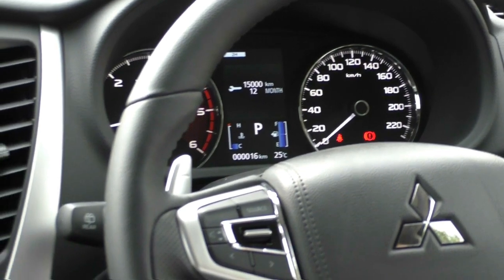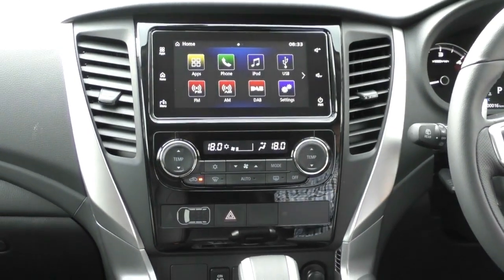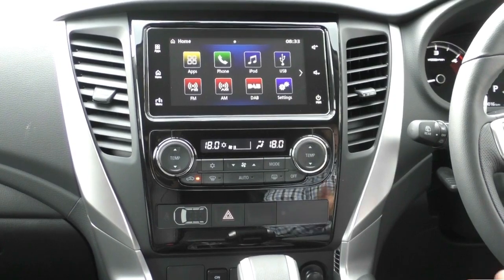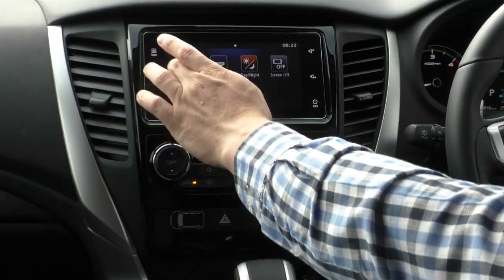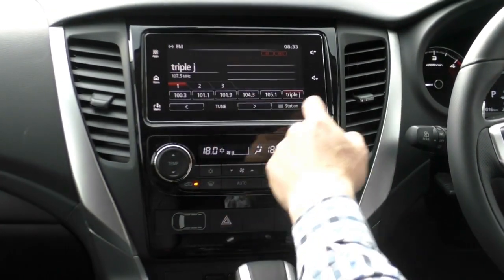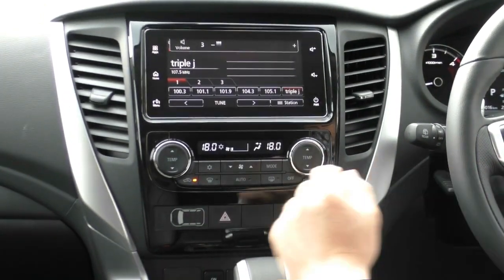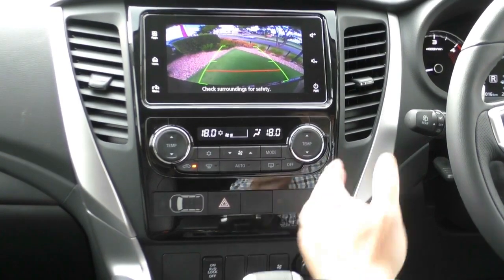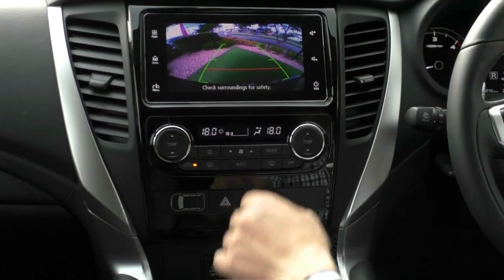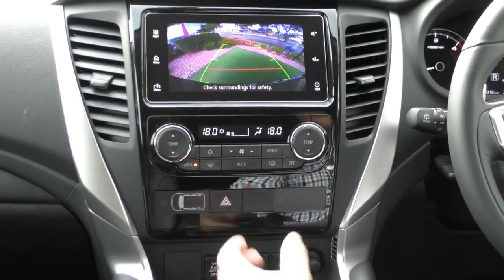Moving across to the middle, Mitsubishi's updated head unit has come such a long way. They've got Apple CarPlay, Android Auto, Bluetooth music streaming, normal Bluetooth, and digital audio radio. All really simple to use, all at the touch of the screen. You've got presets and volume control both on-screen and on the steering wheel. Flicking it into reverse gives a nice bright colour screen — you can see the top of the rear bar, and if you do fit a tow bar it's really easy to see when reversing up to connect.